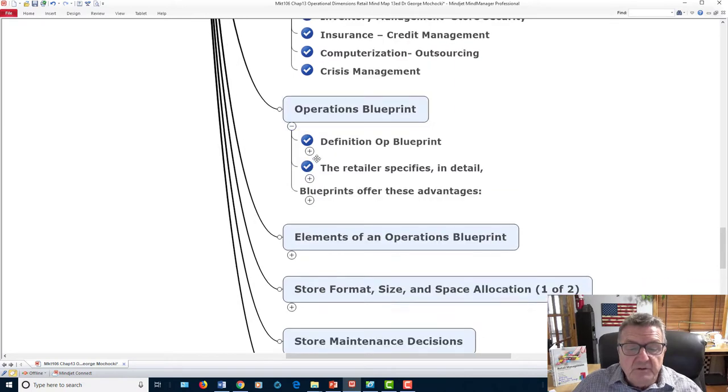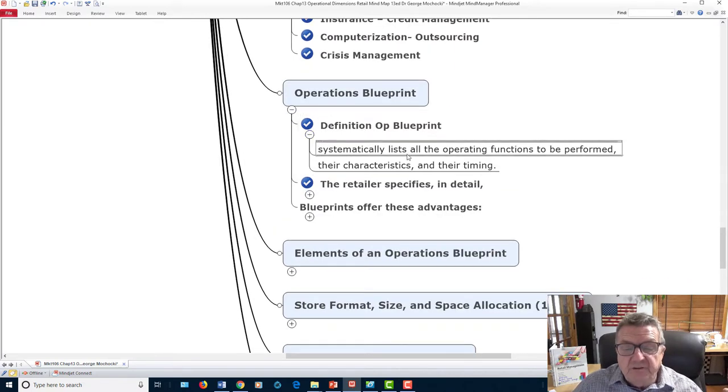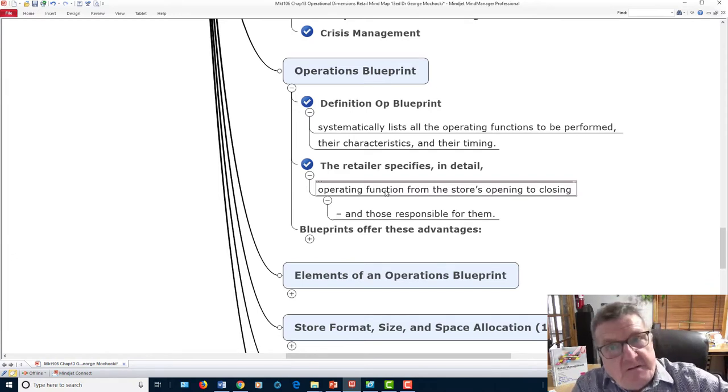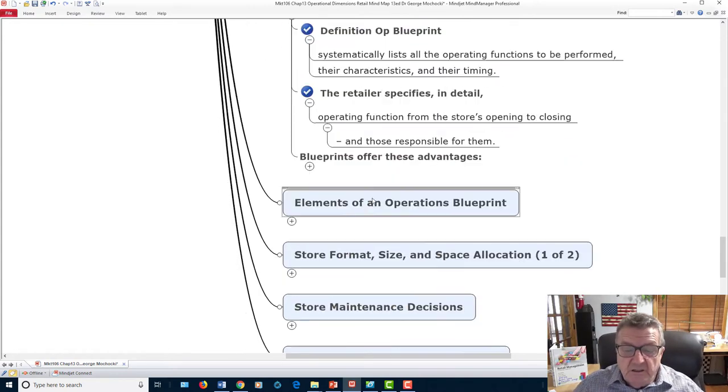The operations blueprint systematically lists all the functions that have to be done in the store: how often you clean the bathrooms, how often you restock merchandise, how many people are on the floor, what time you open. If you say you open at nine o'clock and customers are waiting in their cars, make sure somebody is there. A small business could lose that sale if no one shows up until 10 o'clock.